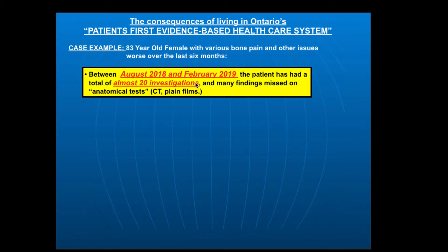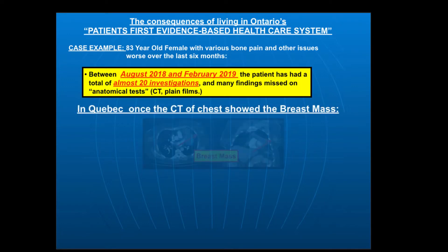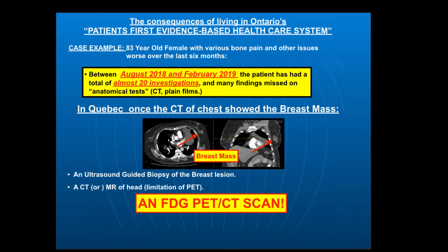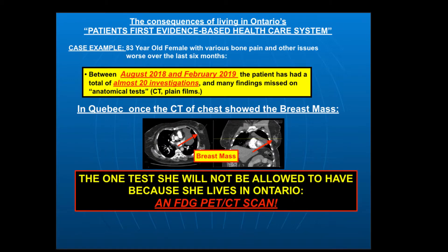To summarize: between August 2018 and February 2019, this patient had almost 20 investigations, and many of the findings were missed on anatomical tests like CT and plain films. Just imagine what it's like for this patient — she's terribly uncomfortable, waiting for tests, going through stressful appointments, and still can't be told what's going on. It isn't until December that they start to get a hint she may have a really bad situation. What about if she were in Quebec, right next door? She would have had the biopsy of the breast lesion, a CT or MR of the brain, and critically, she would have had an FDG PET scan.